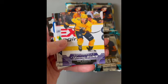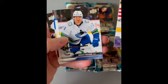Young Guns of Igor Afranciev. And base cards to round out the pack.